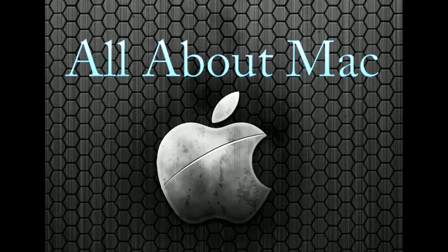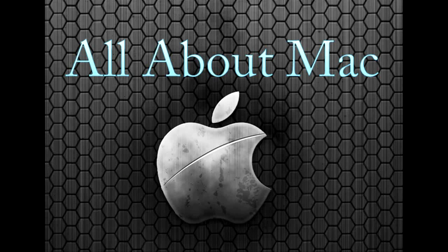Here's what we're going to be talking about this week on the All About Mac Podcast: Apple Tablet rumors, Apple's Let Loose announcement, the iPhone OS 3.0 update, plus tips and tricks to make you a Mac Power User. All that and much more right here on the All About Mac Podcast. Stay tuned.